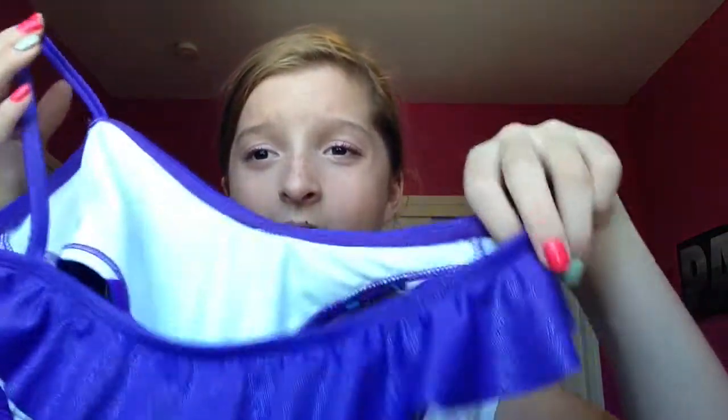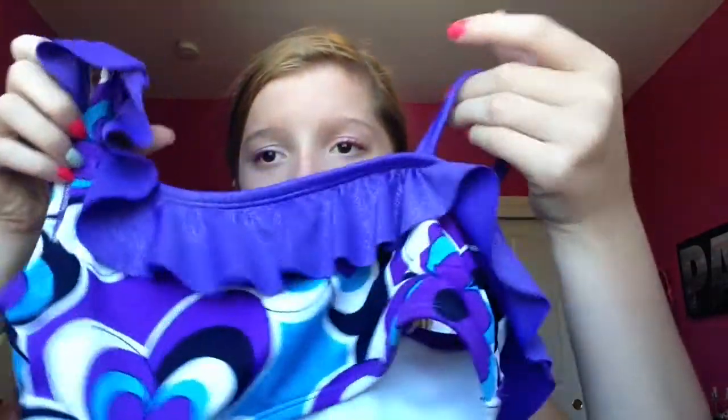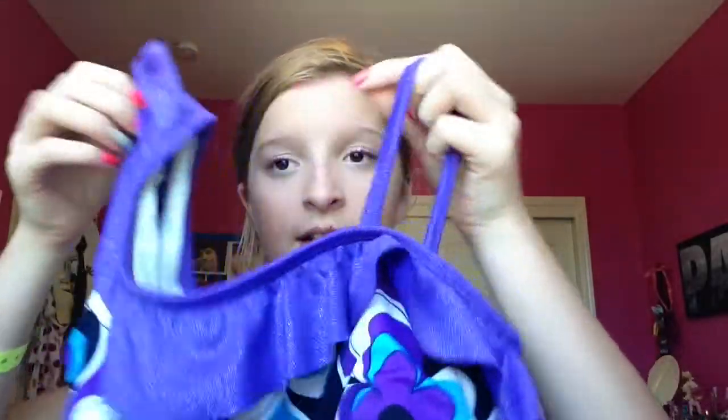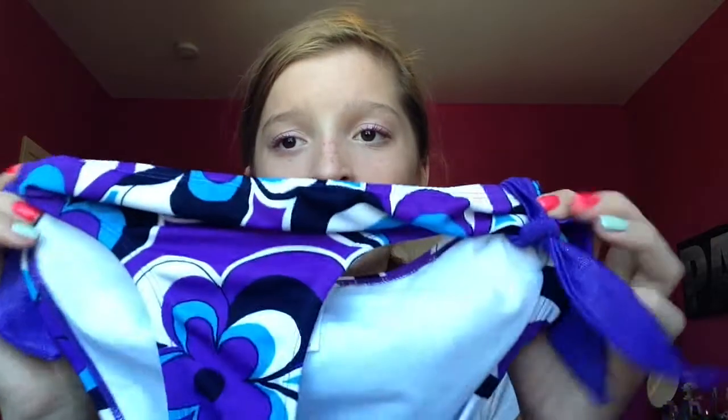So the top for my first bathing suit looks like this. It's not padded or anything and it's kind of kiddish — I don't really wear it at all, but it's kind of cute. I like the design, how it goes with the ruffles, and it has a cool flowery pattern on it. Then on the bottom there's more of the pattern with the little ties on the side. That's the first bathing suit and it's from Justice for Girls.